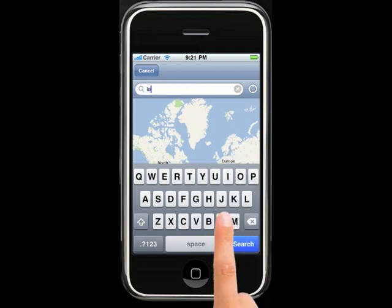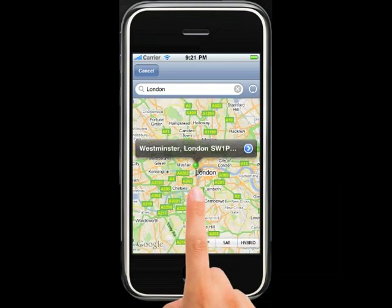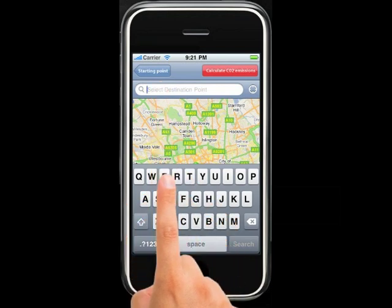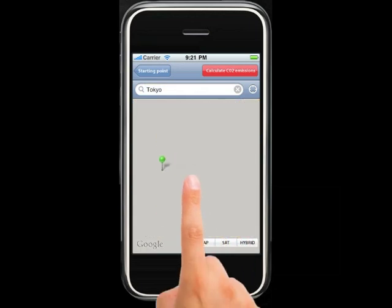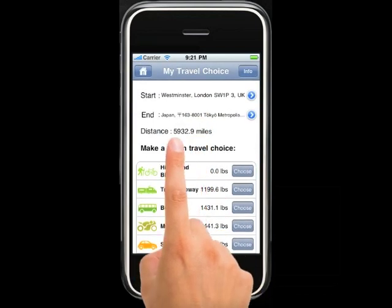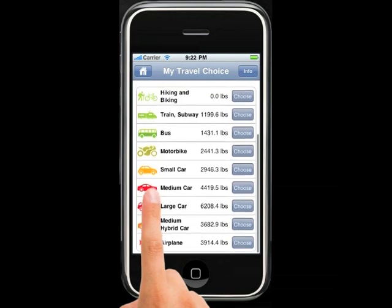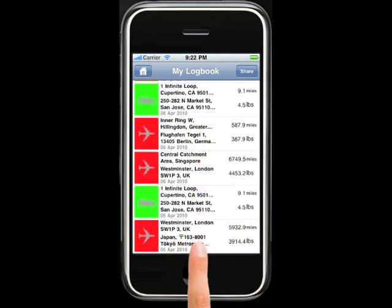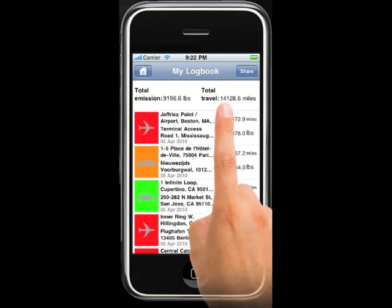Select a start location and search for your destination. Browse through the results and select your desired transport option. Store everything in your logbook. You can review all your trips and emissions anytime.